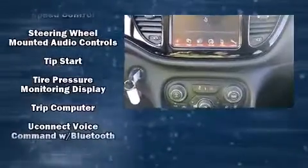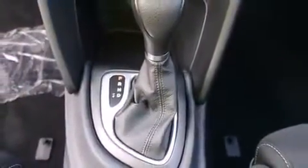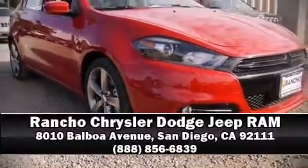For added security, Dynamic Stability Control supplements the drivetrain. Our sales reps are knowledgeable and professional. Come on in and take a test drive!